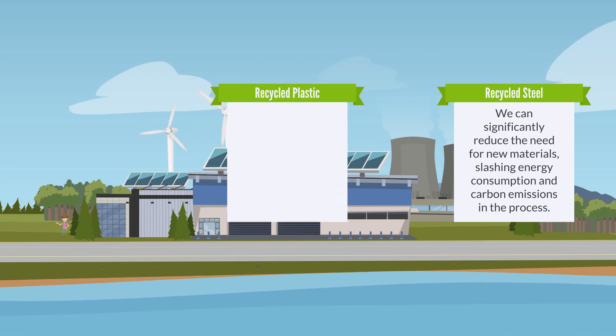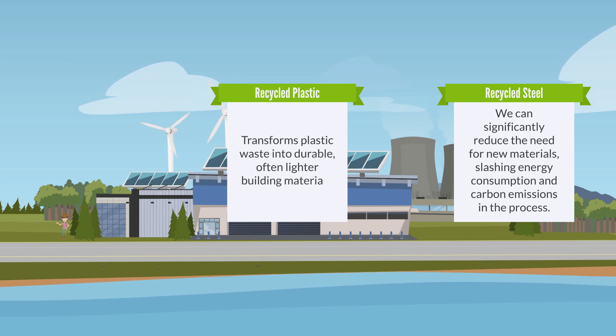Turning waste into wealth: recycled plastic transforms plastic waste into durable, often lighter building materials. It's an excellent way to reduce landfill waste while offering a practical construction solution.